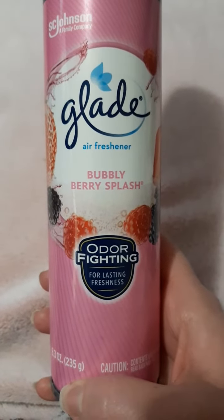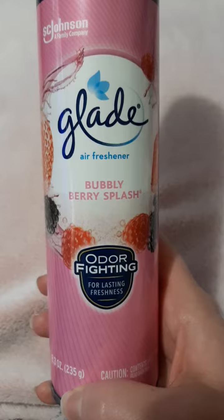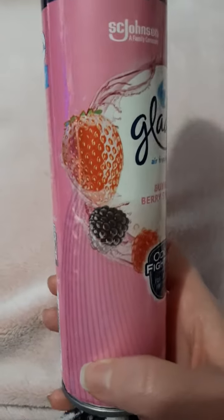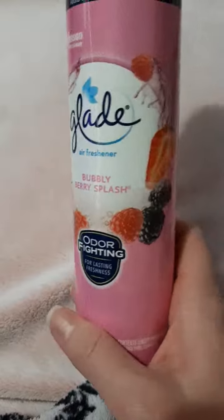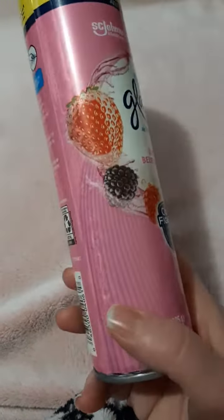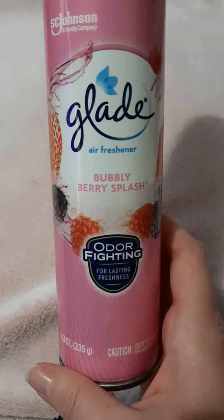Hi, I'm back with another video, and this time it's the Glade Air Freshener Bubbly Berry Splash. I was in the air freshener aisle at the grocery store picking up my regular ones, and I saw this pink bottle and I was like, it's a pretty pink bottle.